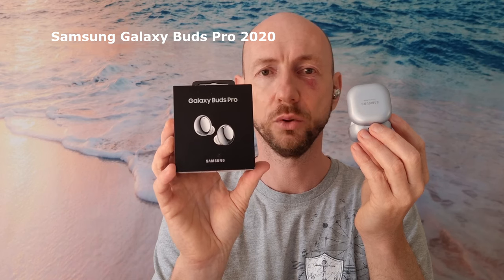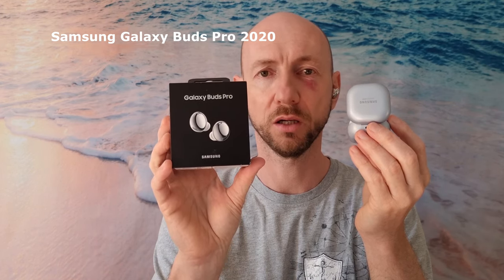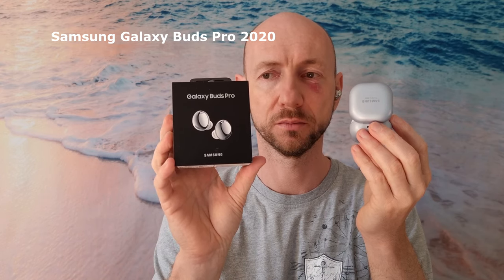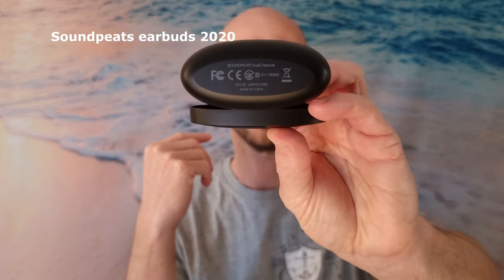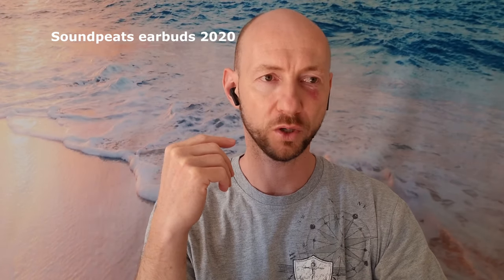Now you are listening to the Sony WH-1000XM3 Bluetooth headphones, costing around 300 dollars. Now you are listening to the Samsung Galaxy Buds Pro 2020 model, costing around 200 dollars. Now you are listening to Bluetooth earbuds — Soundpeed True Capsule — bought in 2020 for about 40 dollars.